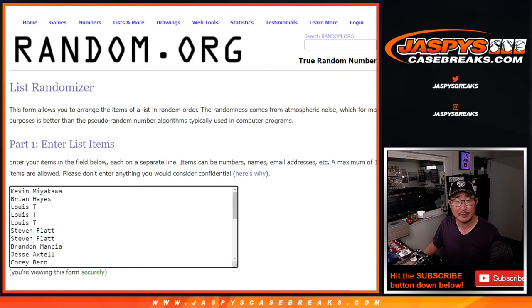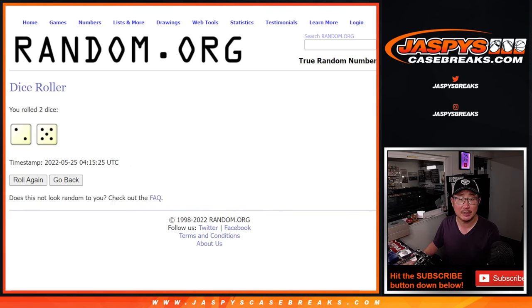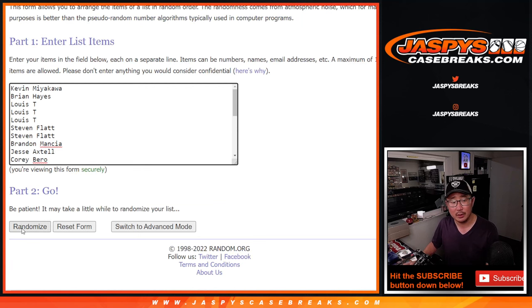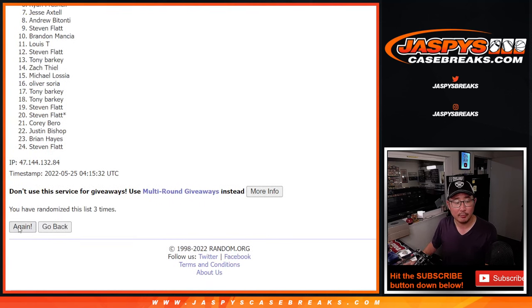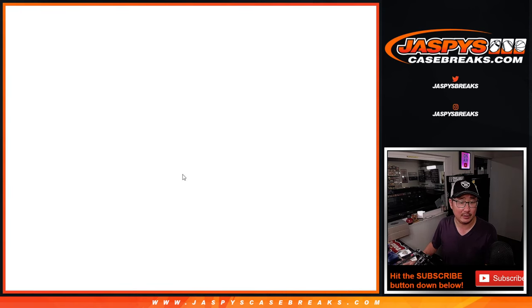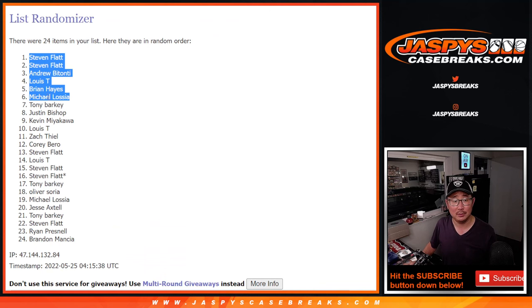Here's the first dice roll — top six after seven rolls. And we got Steve and Steven, Andrew, Louie, Brian, and Michael. Top six extra spots going your way.